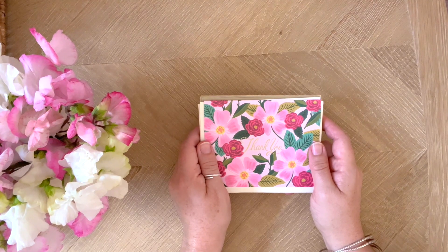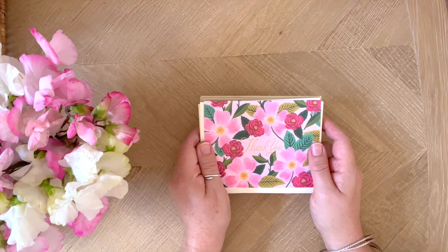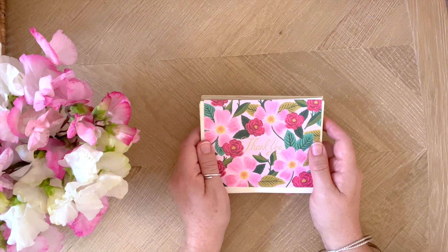Hello, my lovely friends. I wanted to share some exciting news — we are now stocking Rifle Paper Company. Oh, so excited! We're starting off with a small selection, but if you like it, we will introduce more.